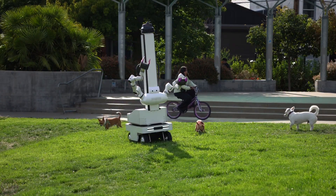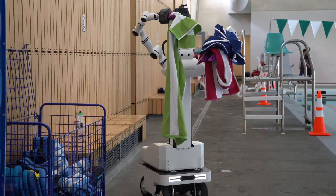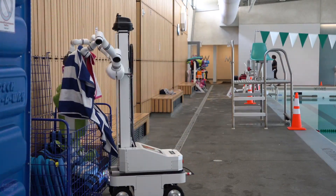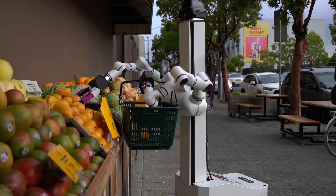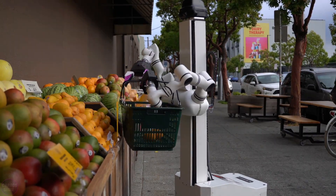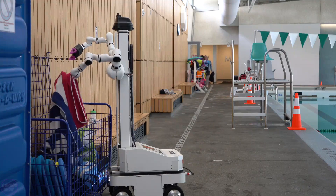Thanks to its flexibility and self-learning abilities, the Watney Robotics robot can integrate into workflows without the need for complex setup or maintenance. One of the robot's key advantages is its ability to work continuously without breaks, making it a reliable assistant year round.